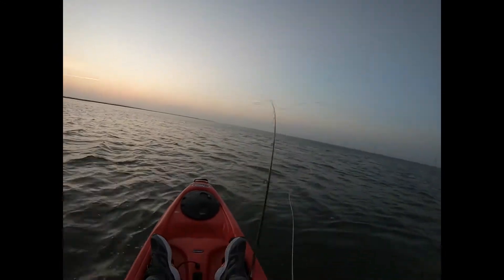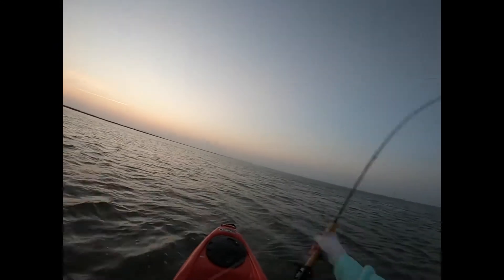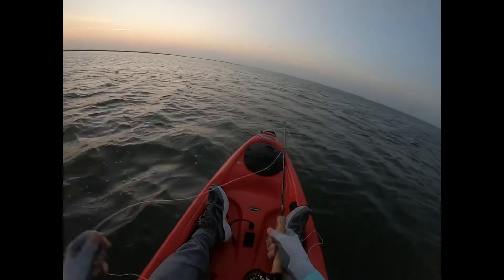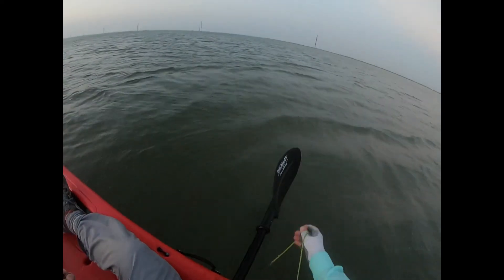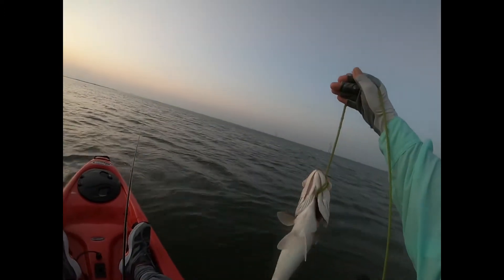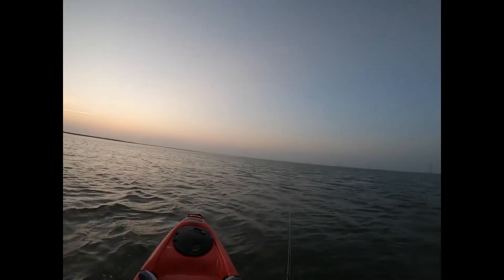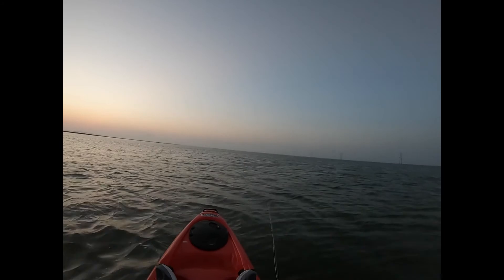We're going to go ahead and call it a night here. We only had an hour before that sun went down, and we thought we'd do better. We ended up with two trout and a red, but that one 22 inch trout — that is a nice trout. Not a bad outing, but not my best. I really thought we were going to get our limit on the trout.